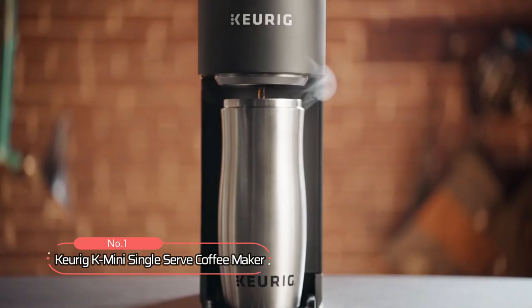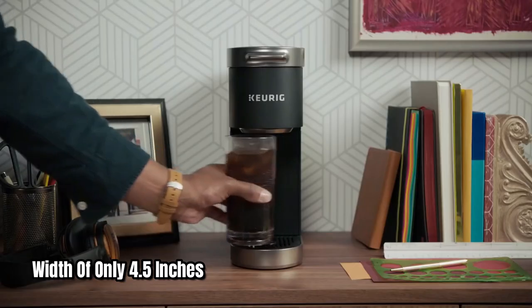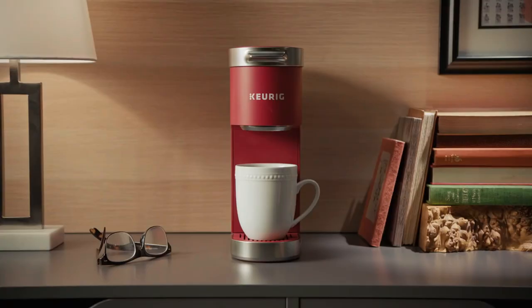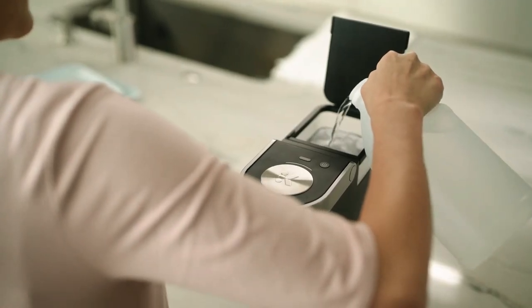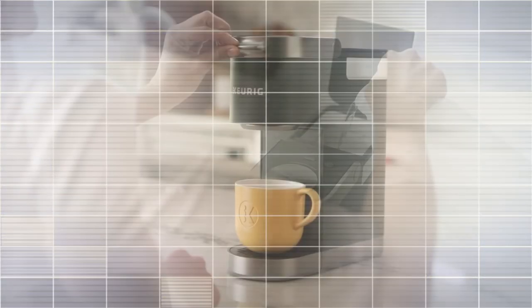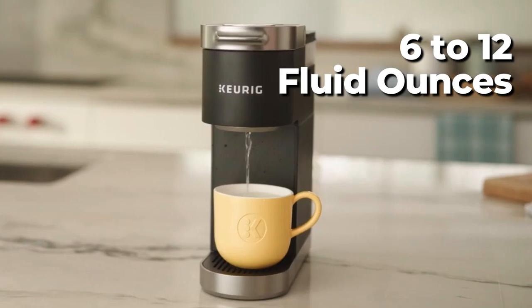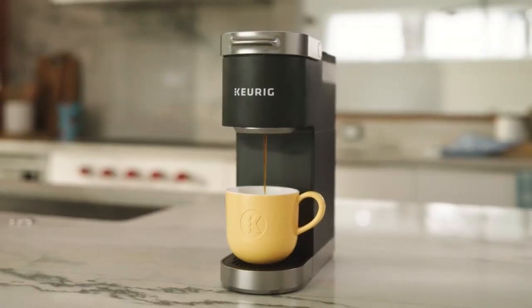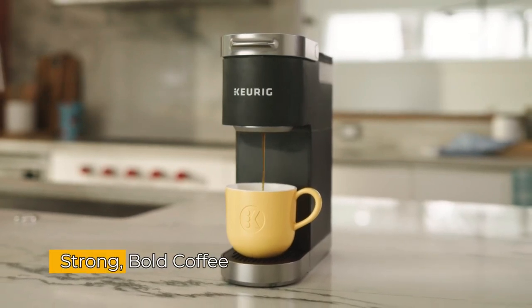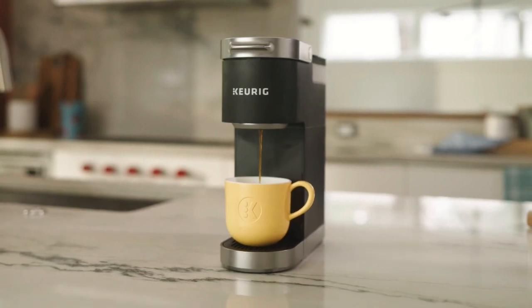Number one on our list is the Keurig K-Mini Single Serve Coffee Maker. This coffee maker has a width of only 4.5 inches, which means it will take up very little space on your countertop. Depending on how much water you put into the reservoir, it can produce coffee ranging from 6 to 12 fluid ounces, and it can practically fit into any corner. You only need to add fresh water to each brew to get strong, bold coffee that provides an instant burst of energy.